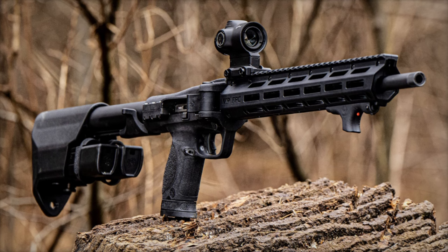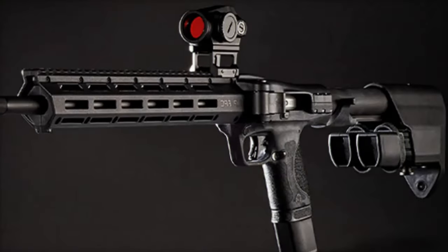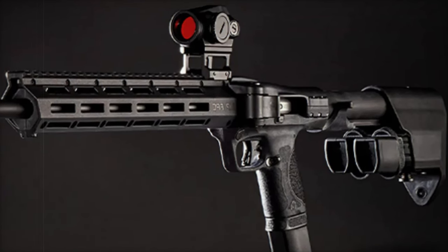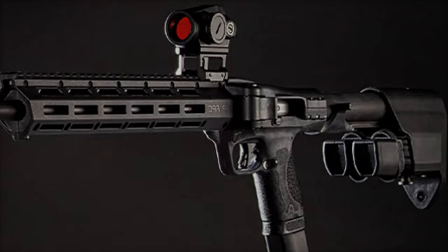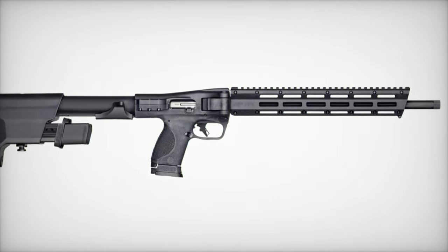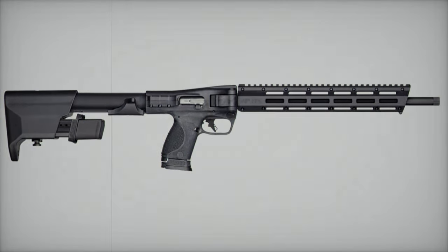The MNP-FPC Carbine chambered in .40 SNW is the latest addition to Smith & Wesson's renowned MNP range. This new model is designed for both sport shooting enthusiasts and those looking for a reliable defense option. What sets the MNP-FPC apart is its unique folding design, combining compactness with high performance.